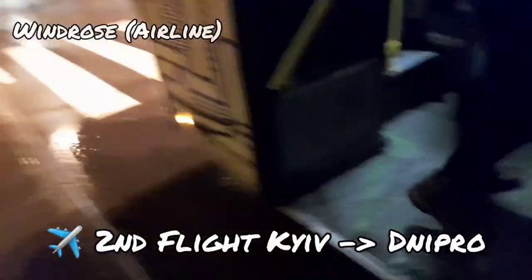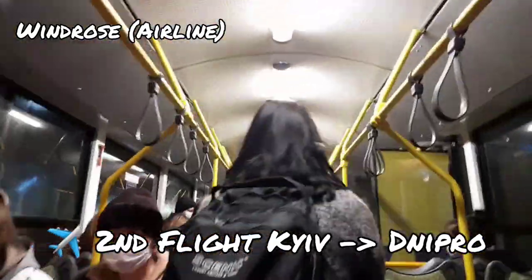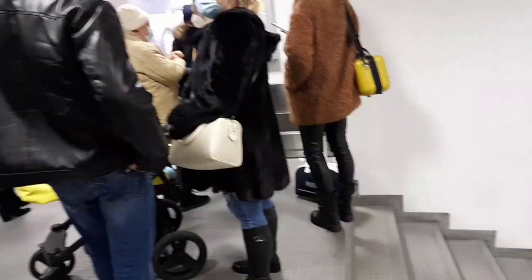We are in Dnipro now! Dnipro airport is really small, so just keep in mind the luggage conveyor is tiny. There are actually a lot of people here. Mum, how do you feel now we're in Dnipro? Happy! Janaid picked us up - if Janaid picks you up, say hi from Amy.